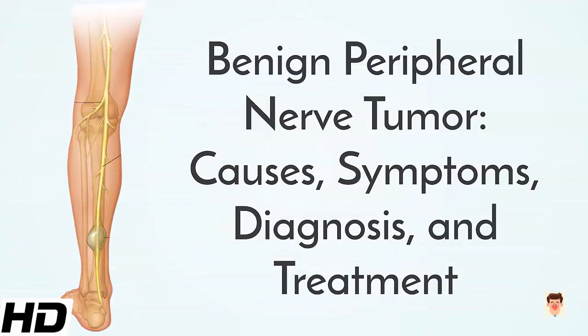Today's topic is Benign Peripheral Nerve Tumor: Causes, Symptoms, Diagnosis, and Treatment.